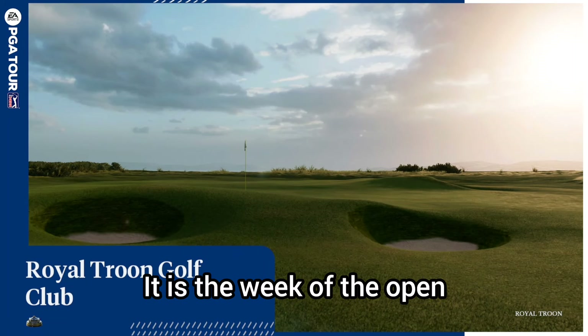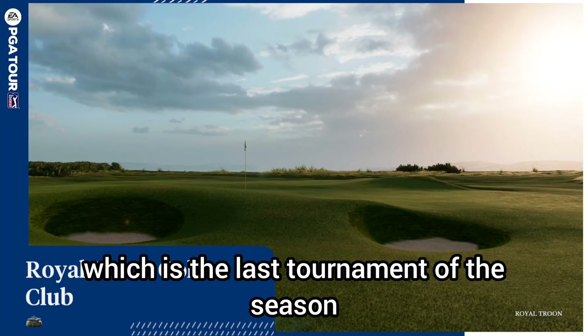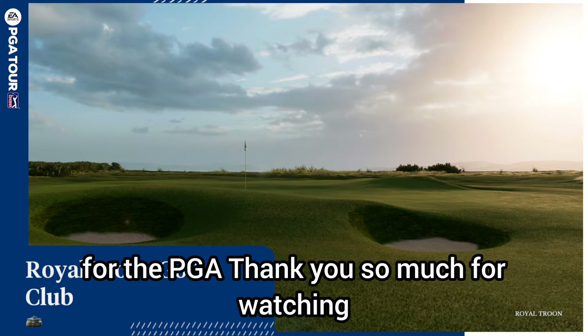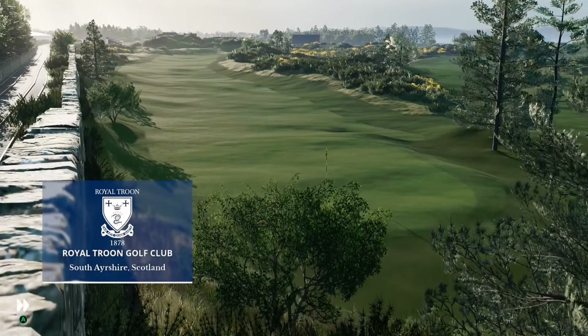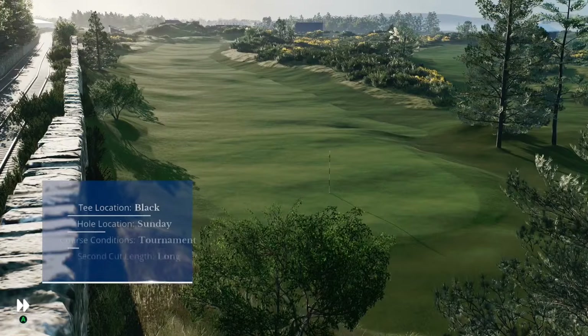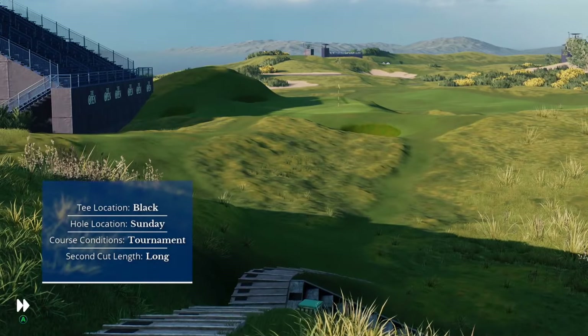It is the week of the Open, which is the last tournament of the season for the PGA. Welcome in, everyone, to EA Sports continuing coverage of PGA Tour Golf.